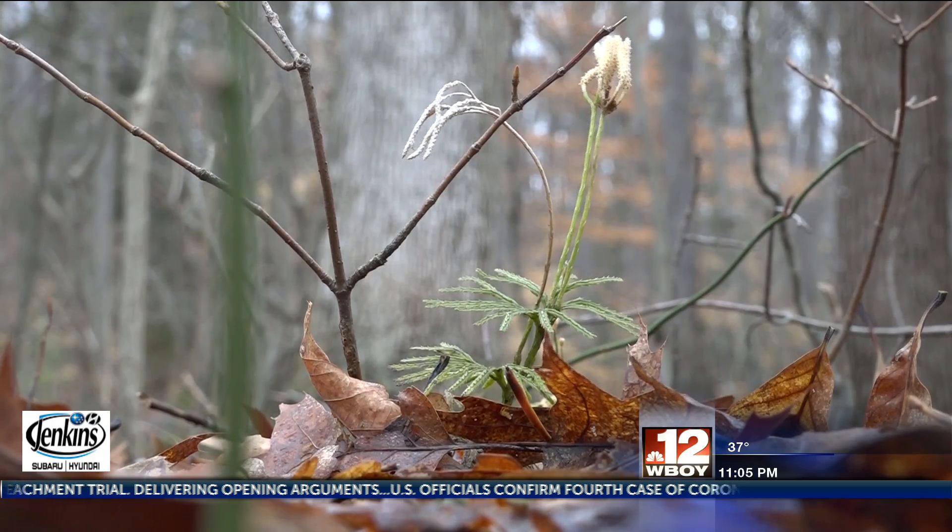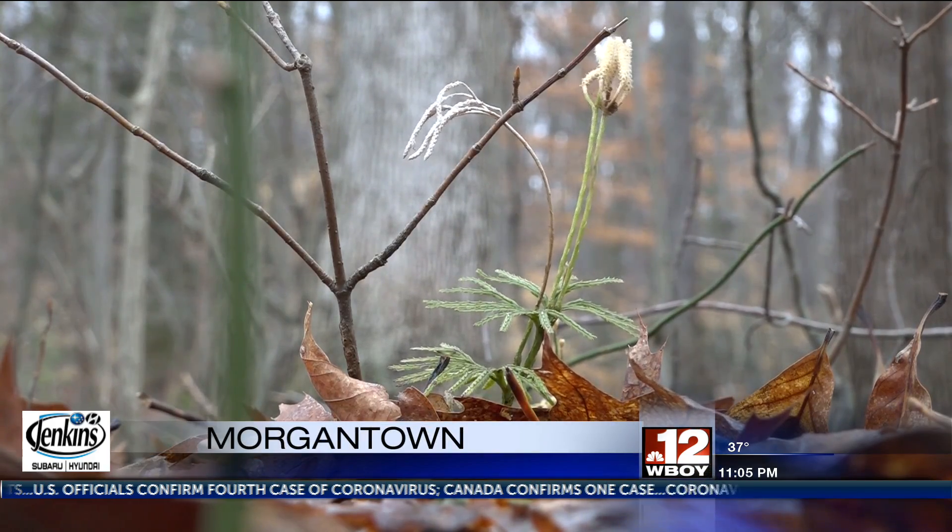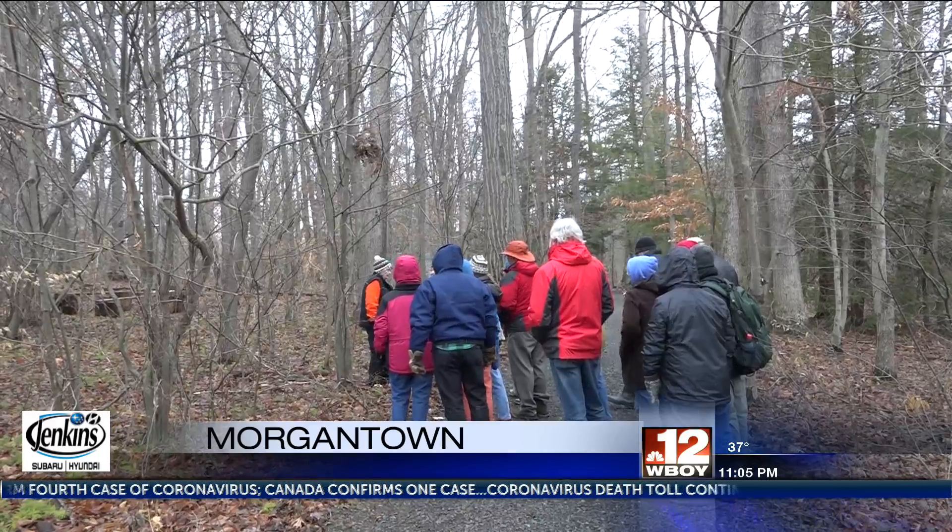Despite the cold weather, West Virginia Botanic Garden held a winter botany walk. Guests were able to admire different types of vegetation that you wouldn't normally see in the summer. On the trails, officials provided information about plants and trees.